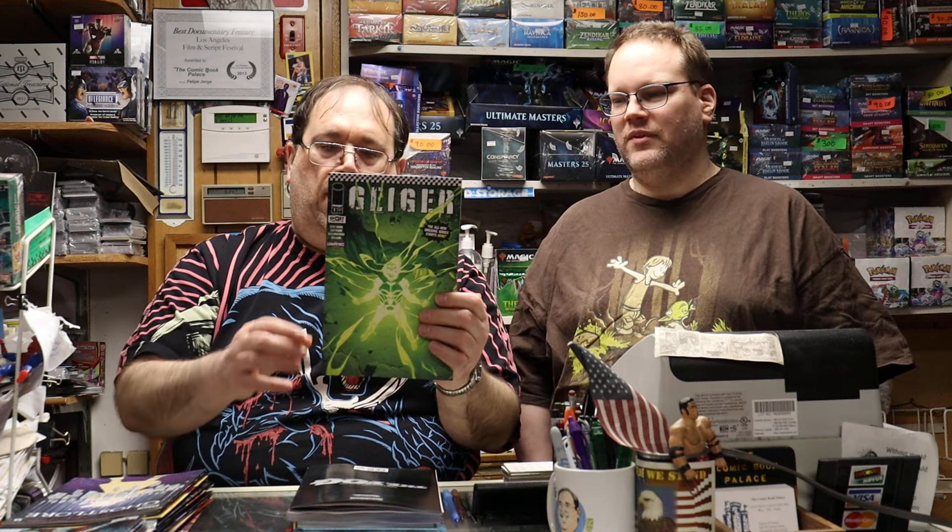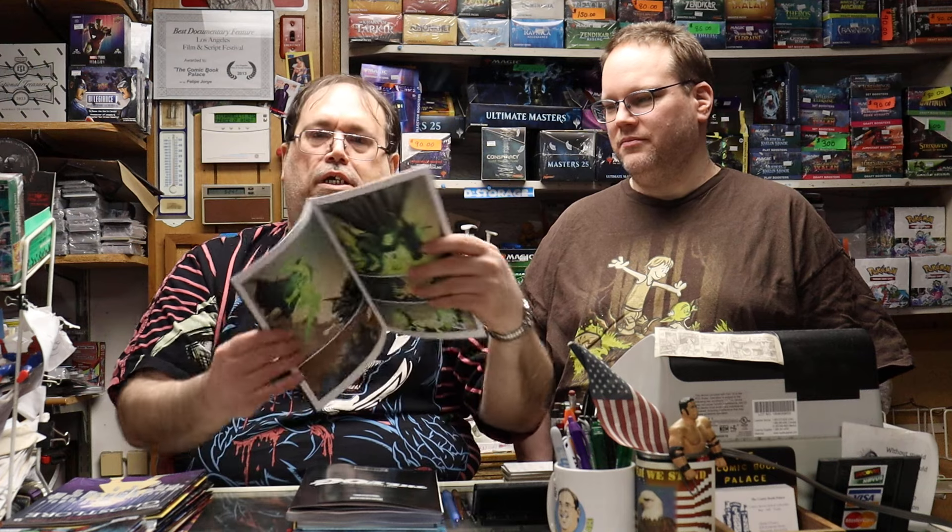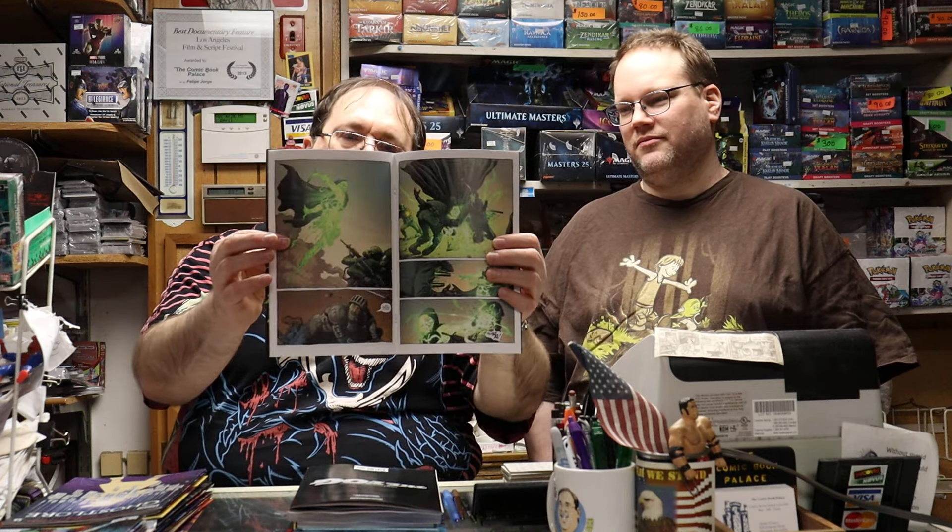We got the first issue of The Ghost Machine coming in. We had The Ghost Machine one-shot already. This is one of their books — Geiger, issue number one, by Geoff Johns and Gary Frank. Geiger's had a series before so a lot of people are already familiar. Gary Frank is a good artist. You've got two quality people doing this book.